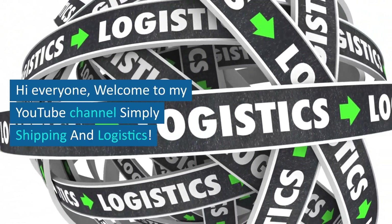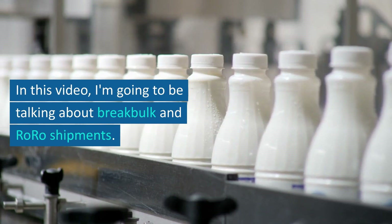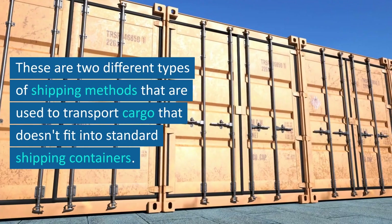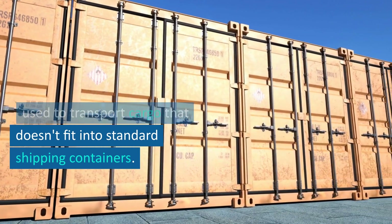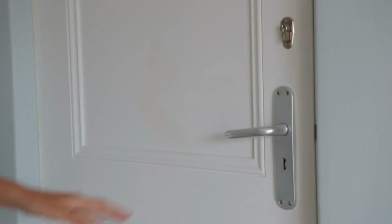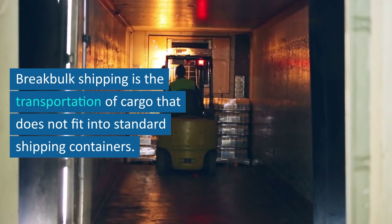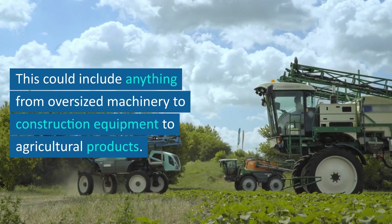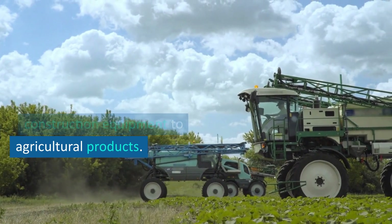Hi everyone, welcome to my YouTube channel Simply Shipping and Logistics. In this video I'm going to be talking about break bulk and RoRo shipments. These are two different types of shipping methods that are used to transport cargo that doesn't fit into standard shipping containers. Break bulk shipping is the transportation of cargo that does not fit into standard shipping containers — this could include anything from oversized machinery to construction equipment to agricultural products.